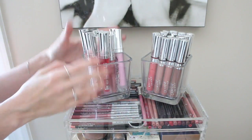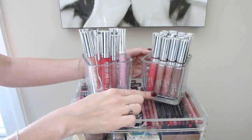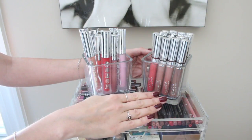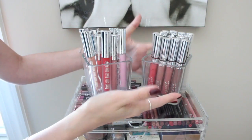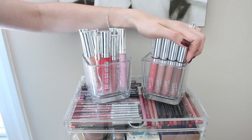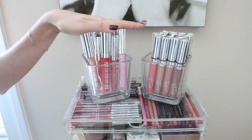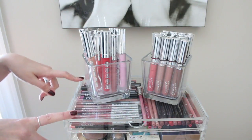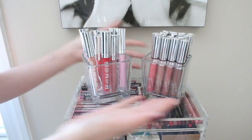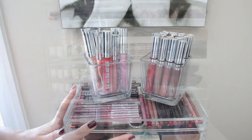Next to that is where I have all of my Ultra Satin Lips from ColourPop. I don't have as many Ultra Satin Lips as I do some of the other ColourPop lip products, so luckily they fit in here perfectly. I love the Ultra Satin Lips the most from ColourPop, so I'll probably be picking up more in the future. I just thought this looked really pretty on top because it's kind of like glass on glass — even though it's plastic — that see-through aesthetic looks really pretty on top.